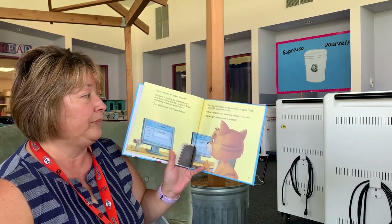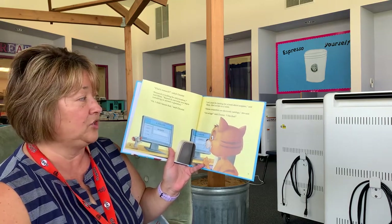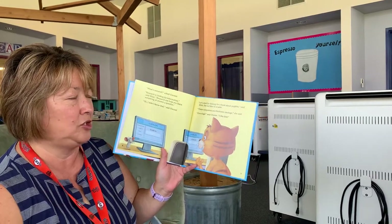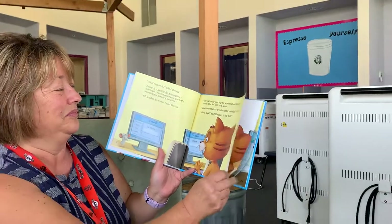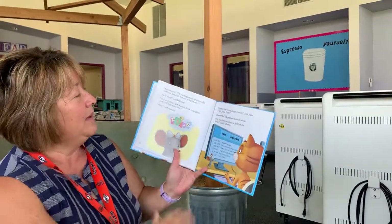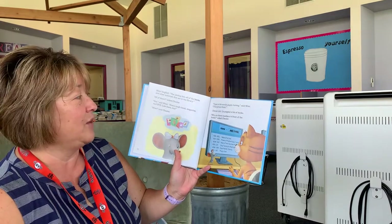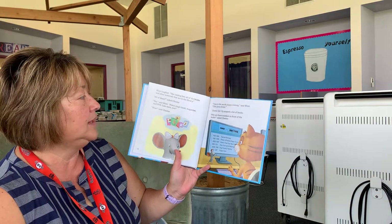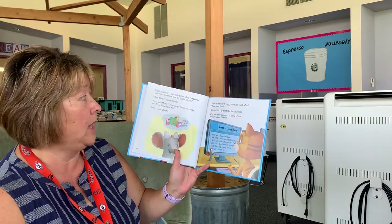She led him to a table. "These computers are electronic catalogs," she said. "Cat-a-logs," said Chester. "I like that." Mimi laughed. "The catalog lists all the books and other materials that are in the library." "All of them?" asked Chester. "Yes," said Mimi. "Every single book, magazine, and DVD. Lots more, too."